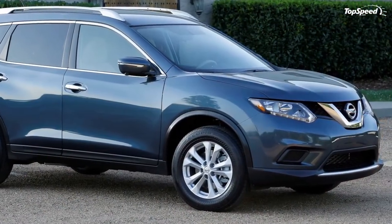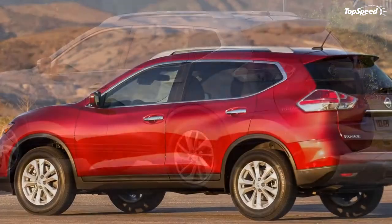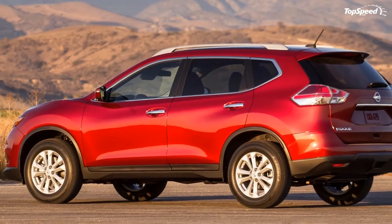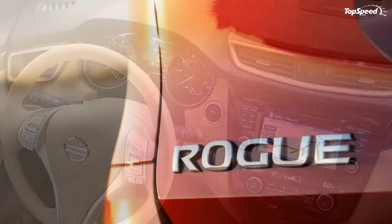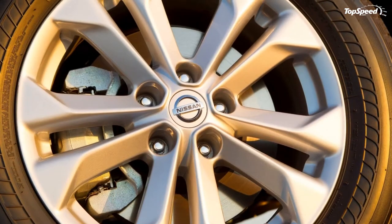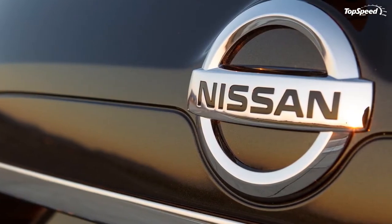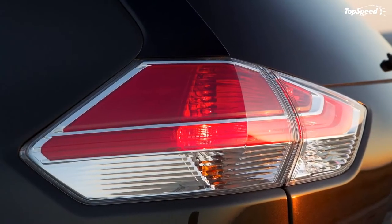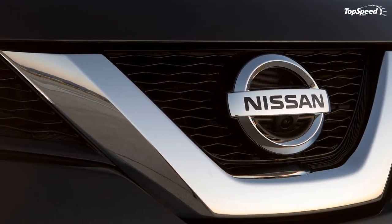Standard exterior features include an aerodynamic design with no functional compromise, halogen headlights with auto-off function, standard LED daytime running lights, wide-opening second row doors for easy ingress and egress, body-color outside mirrors with integrated turn signals, rear spoiler, and a 0.33 coefficient of drag. Eight exterior colors are available: Midnight Jade, Saharan Sun, Brilliant Silver, Gun Metallic, Super Black, Cayenne Red, Moonlight White, and Graphite Blue.